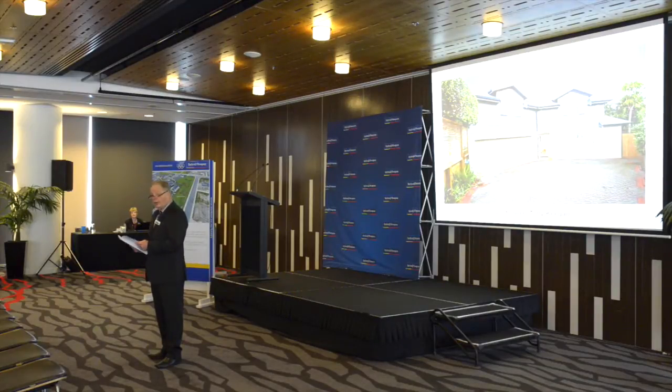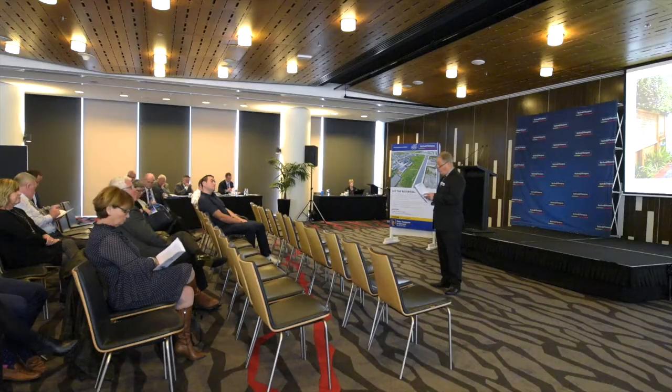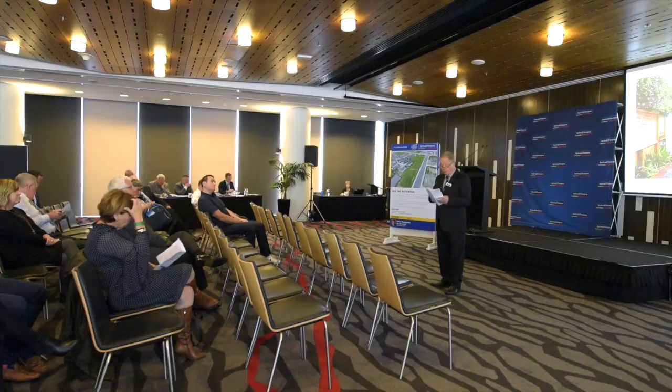The contract in standard form has been available since the beginning of the marketing and hasn't had any variation at all. Also available has been the Real Estate Agents Authority Guide to Sale and Purchase, as has been the Real Estate Institute of New Zealand Best Practice Guide. Also available has been the Taxation Information Form.